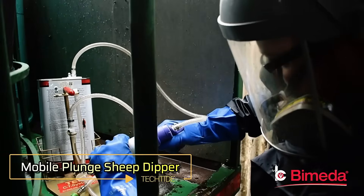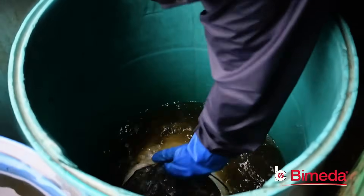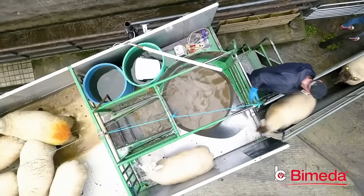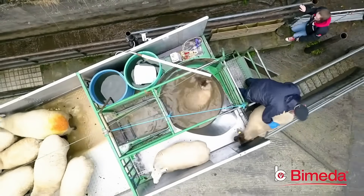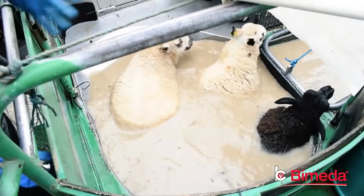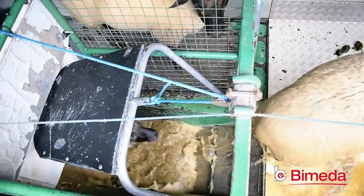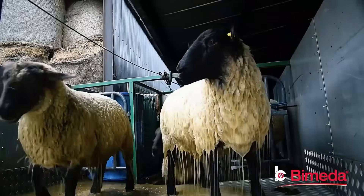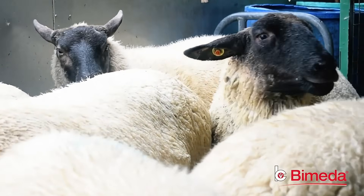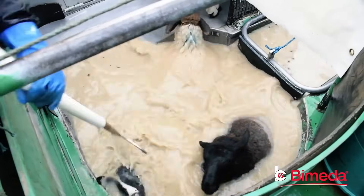The Mobile Plunge Sheep Dipper is an essential system designed to protect sheep from harmful parasites. This innovative solution is easily transportable, allowing farmers to use it in various locations across their properties. The system is straightforward to operate and requires no special knowledge, making it accessible for all farm personnel. By immersing sheep in a specially formulated solution, the dipper effectively kills parasites, significantly reducing the risk of disease and enhancing the overall health of the flock. This proactive approach prevents parasite-related illnesses and ensures sheep remain healthier and more productive.